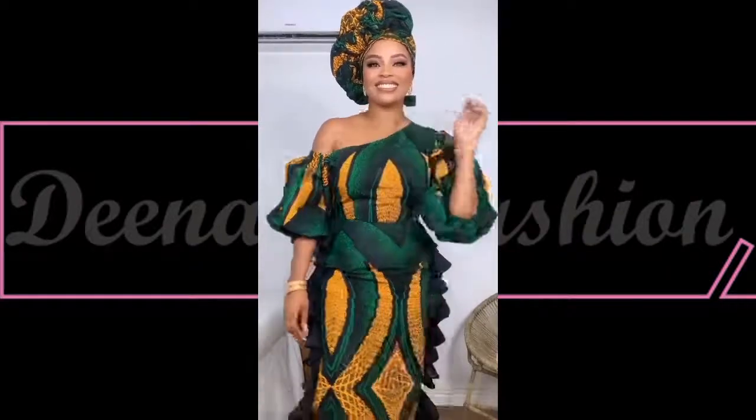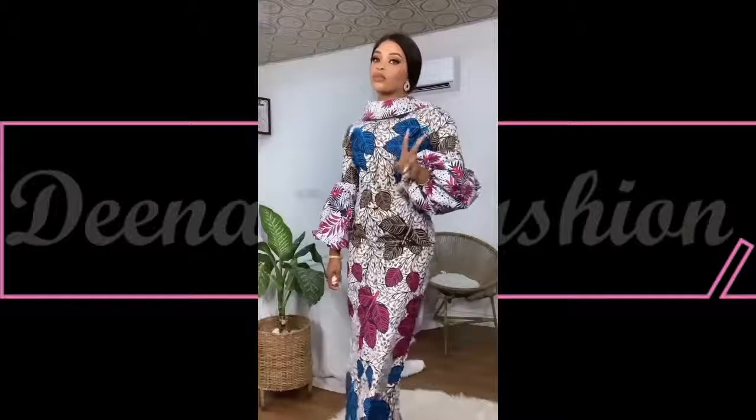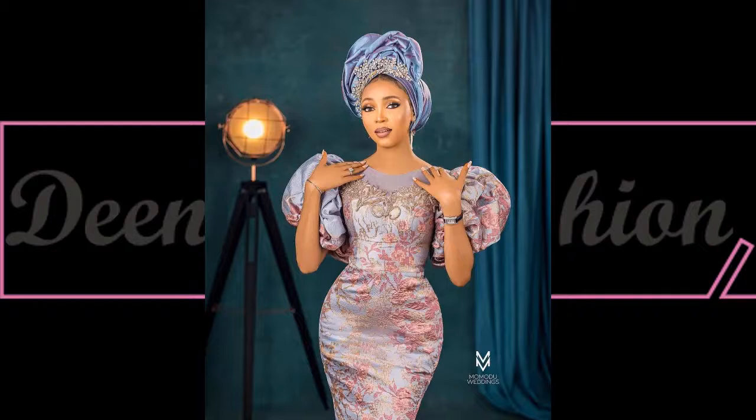Hi beautiful viewers, welcome back — it's another beautiful and lovely African fashion design on Genius Fashion. Today I'll be showcasing Saru's latest way of styling any of our African print designs. Check this out!